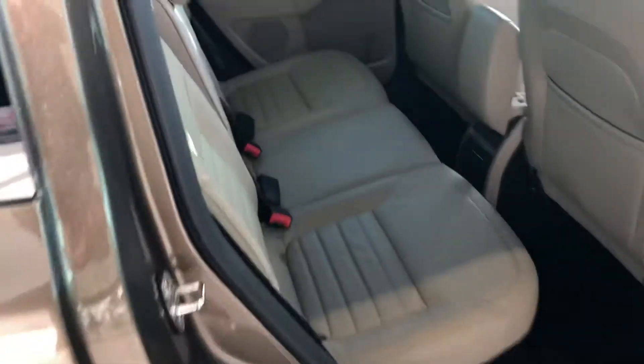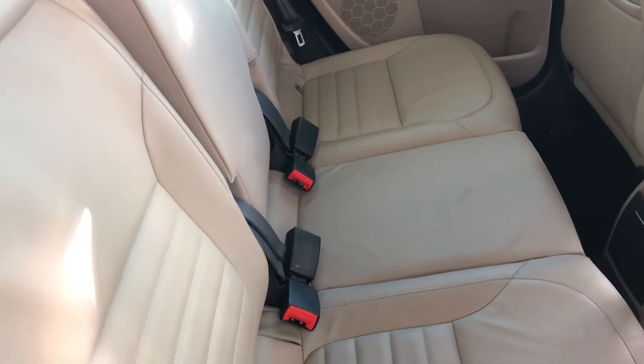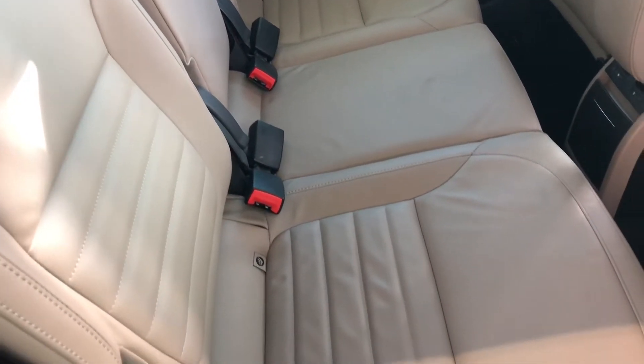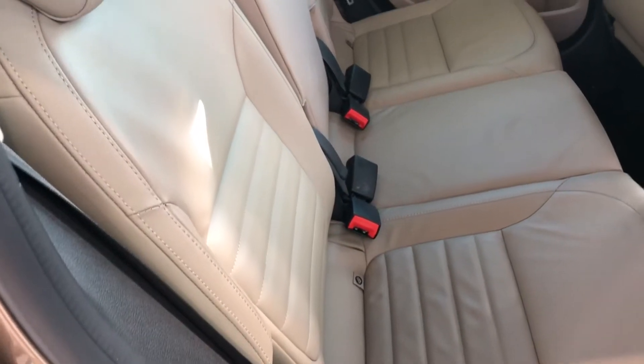In the back and throughout the car you've got this full beige leather interior. These seats are in excellent order with no marks on, and it's got ISOFIX as well.